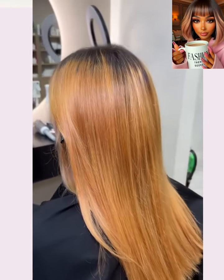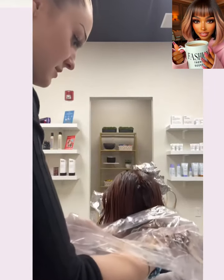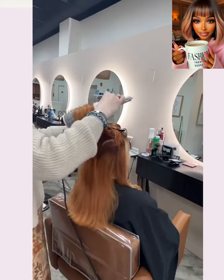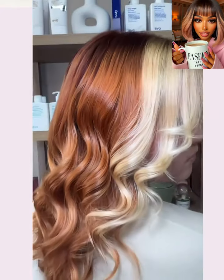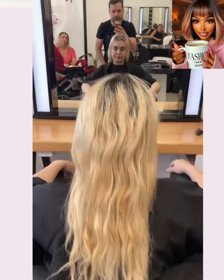So here we have someone with hair around mid-back length. She gets some color done. It looks like she did the money piece highlight trend — that's still very much a thing, by the way. Wow, blonde with the copper in the back. So pretty.